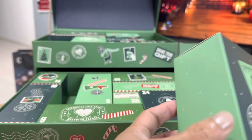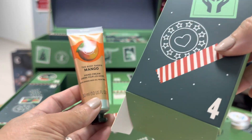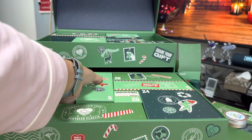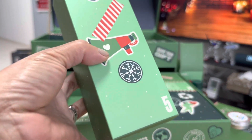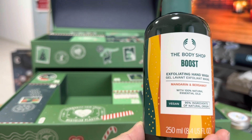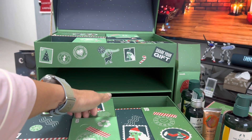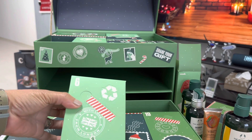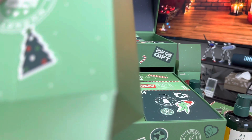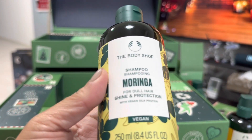Number four is mango hand lotion. Next is number five — exfoliating hand wash. December 6 is this one — most of it. All right, so this is shampoo.